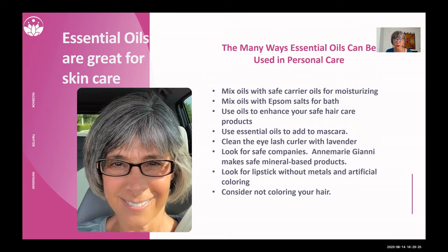So this is what I do instead: I mix oils with safer carrier oils for moisturizing. You can't use most essential oils directly as a skin moisturizer. When I make my skin serum, it might have Roman chamomile and frankincense, but then it also has organic jojoba oil, organic carrot seed oil, and lots of other types of oils. I actually add lavender to my mascara, and I add rosemary to a lot of our hair products, particularly for my husband whose hair is thinning. I look for lipsticks without metals and artificial coloring, I stopped coloring my hair, and I make Epsom salt baths by mixing my oil in a carrier oil like sesame or coconut oil, then mixing in Epsom salts before adding to the bath.